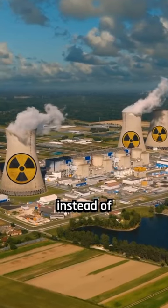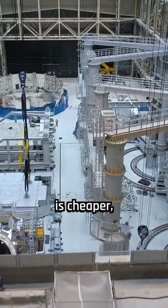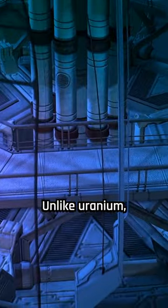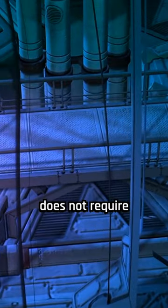The use of thorium instead of uranium offers several advantages. Thorium is cheaper, more abundant, and less used for nuclear weapons. Unlike uranium, thorium does not require water for cooling.